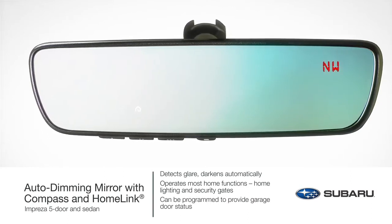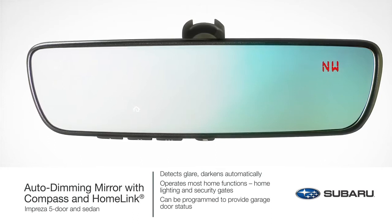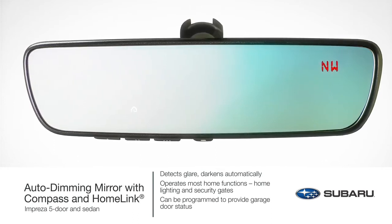The auto-dimming mirror can even let you know if a garage door is left open or closed when programmed to a compatible opener featuring two-way communication.